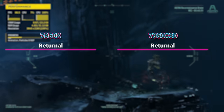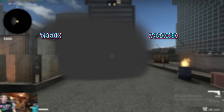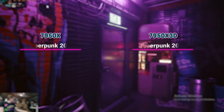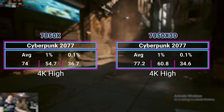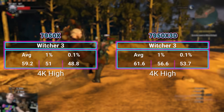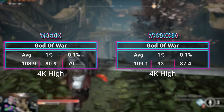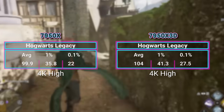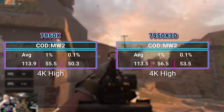And then at 4K, the 7950X3D has its best showing yet: 1% faster in Returnal, only 3% slower in CSGO, 4% faster in Cyberpunk, 5% faster in God of War, 4% faster in Hogwarts Legacy, 4% faster in Witcher 3, 2% faster in Fortnite, and dead even with COD. And I was pulling my hair out benchmarking these CPUs, trying to figure out why the X3D was so bad at 1080p.